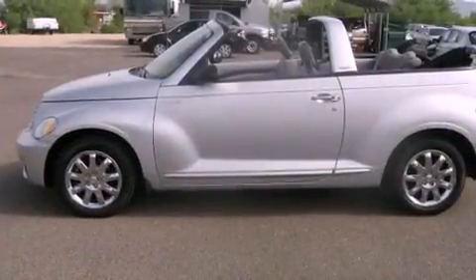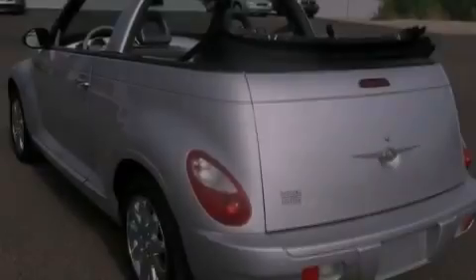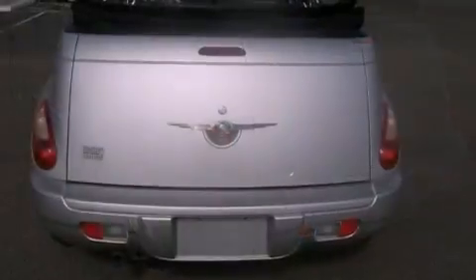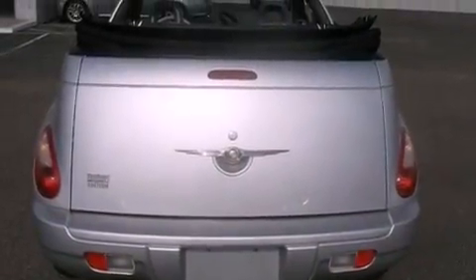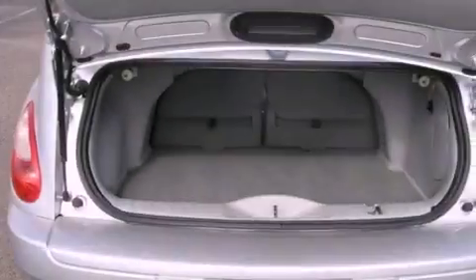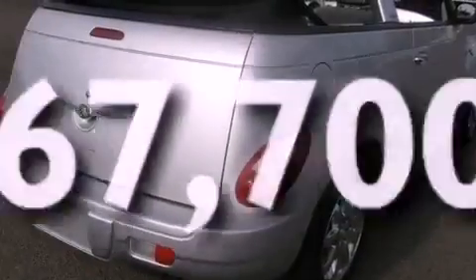Features include aluminum wheels, solar control glass, cruise control, a CD player, a Sentry key theft deterrent system, front and rear floor mats, fog lamps, side curtain airbags, air conditioning with automatic climate control, and this vehicle has less than 68,000 miles.